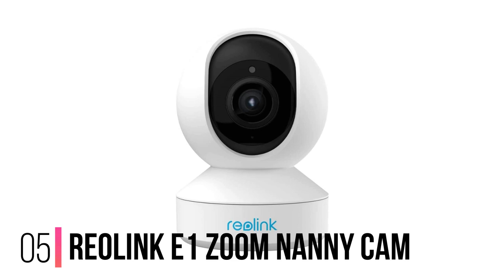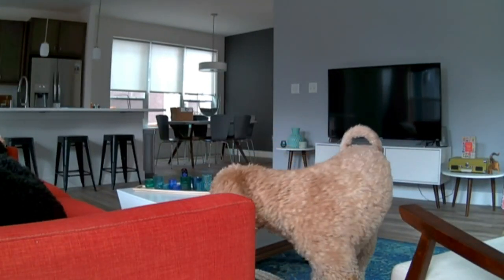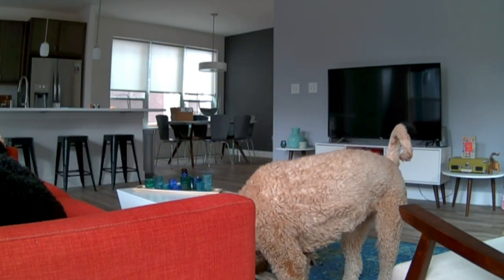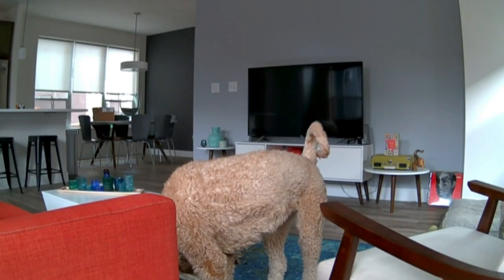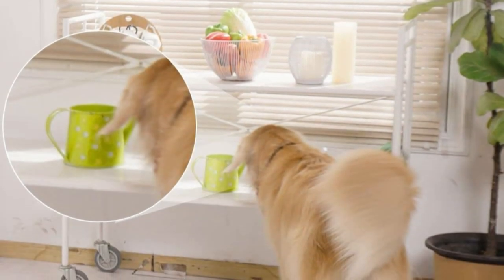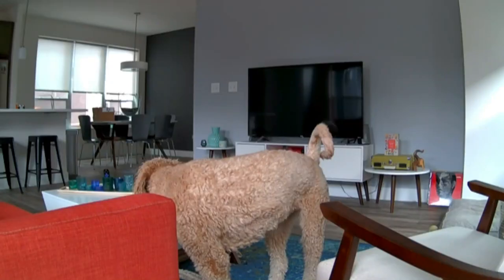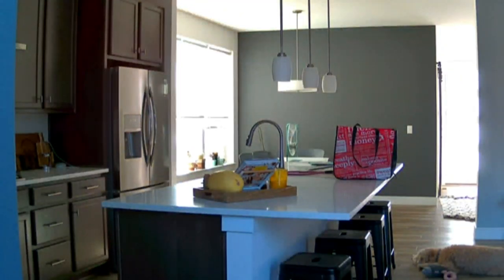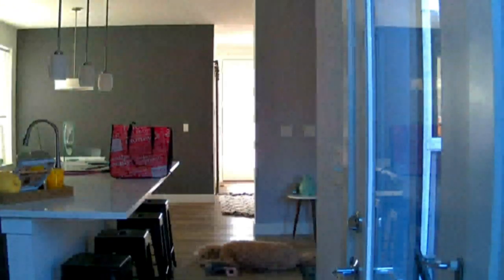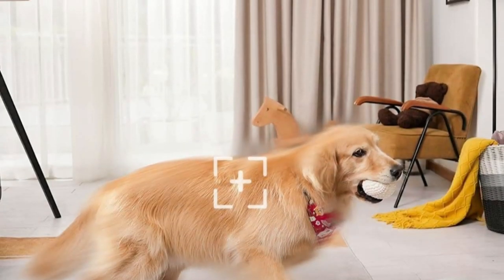Number 5: Reolink E1 Zoom Nanny Cam. The Reolink E1 Zoom is one of our favorite indoor security cameras, and there's no reason it can't double as a nanny cam. You'll love its sharp image quality when checking on the kids day and night. We chose this model out of the Reolink camera lineup thanks to its motion detection pan and tilt capabilities, which come in handy when your kids end up playing or napping in a random corner of the room. Entry-level cloud storage is free, but the E1 Zoom supports microSD cards up to 128GB if you'd rather store footage locally.